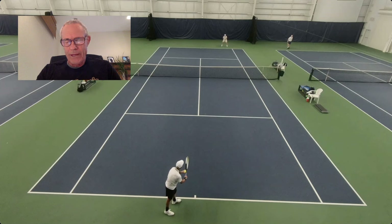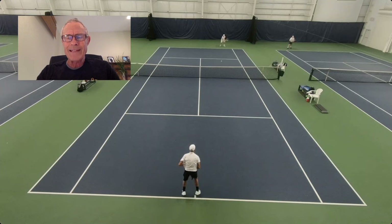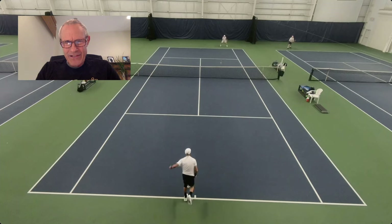Here's how I think about the body serve. Number one, I assume it's coming back. I'm not going out wide or down the tee where there's a chance the opponent won't reach it — no, I'm going to the body to try to tie up their stroke technique. I want them to feel like they've got to move themselves out of the way to play a forehand or backhand. And even if they don't, it's probably coming back, and that's okay.